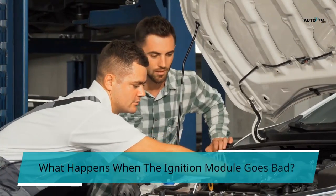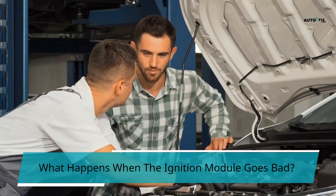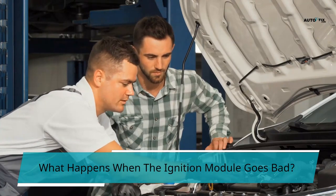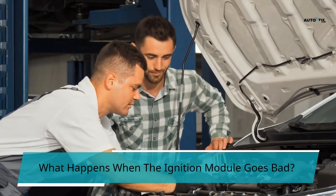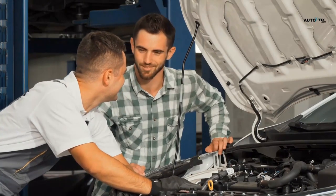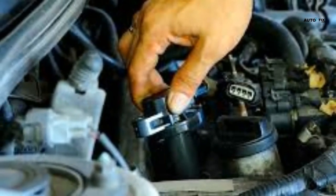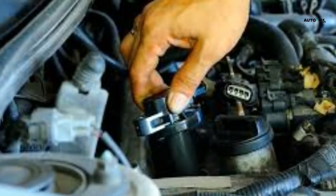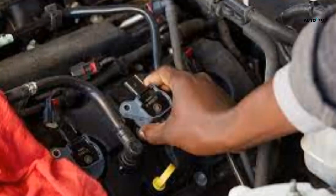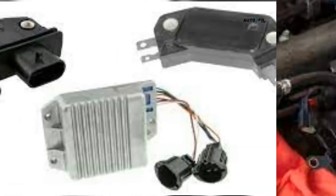What happens when the ignition module goes bad? Since the ICM is a crucial component of the ignition system, if it goes wrong, its failure would bring a wide range of issues such as performance problems, stalling sensation, the vehicle won't start, and misfiring engine, to mention just a few. The causes of these issues from a failing ICM include faulty electrical wiring, overheating of the ignition coil, and open-circuit spark plugs. Don't wait for your ICM to go bad — regular maintenance is the correct answer.